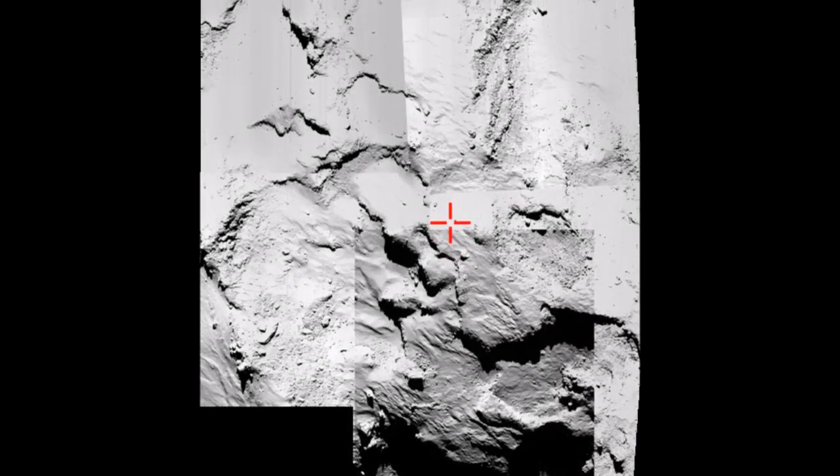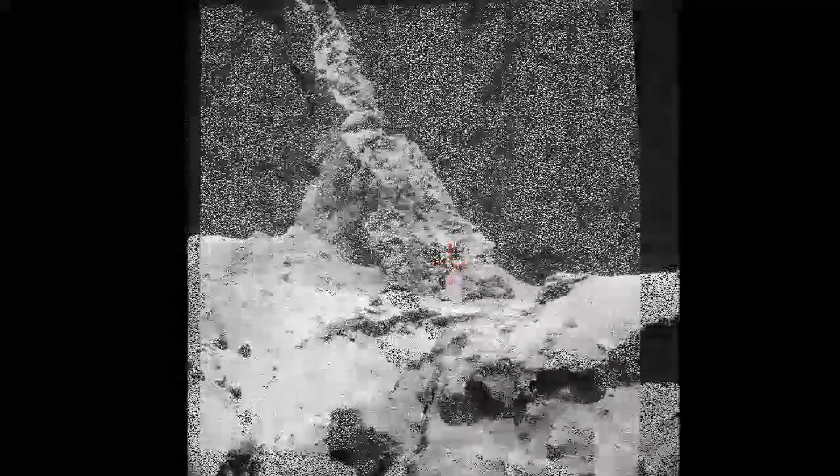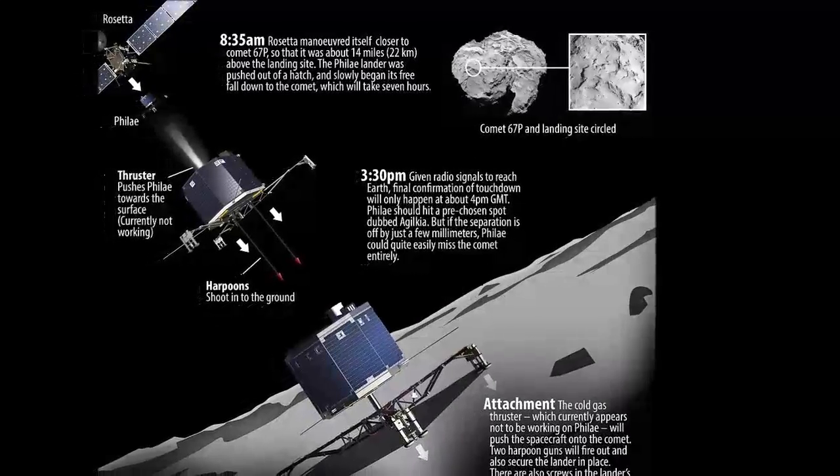Without enough light, and with only hours of charge left in its battery, scientists are now scrambling to get data from the probe before it dies, or find a way to recharge its solar panels and keep Philae alive.